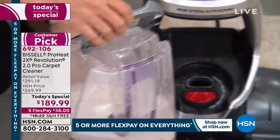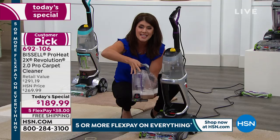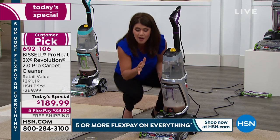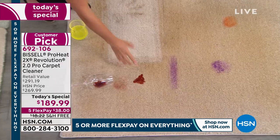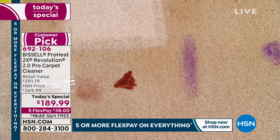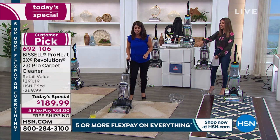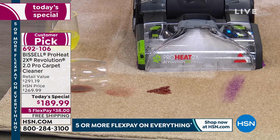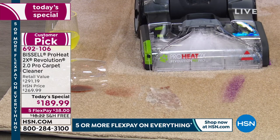This is your clean tank; this is your dirty tank. One of the largest capacities available. This is the 2.0 — all that mess in the dirty tank is what lives inside your carpets that your vacuum cannot pull out. Now here's the magic — we have red wine that's been sitting there for 15 minutes. A lot of people are doing wine memes right now.